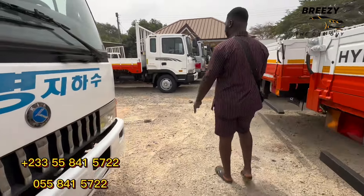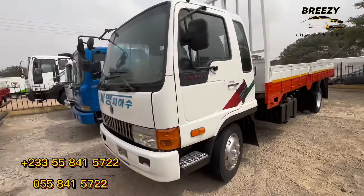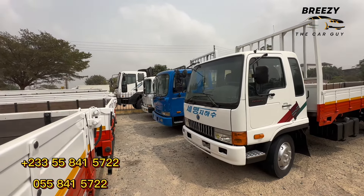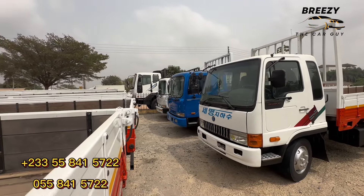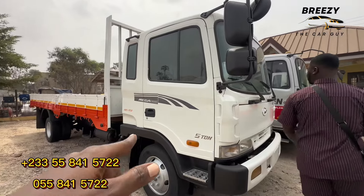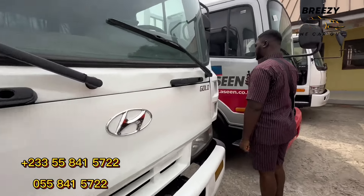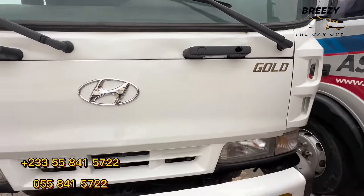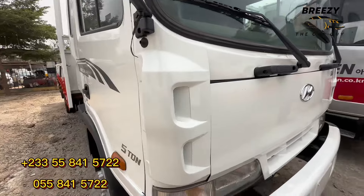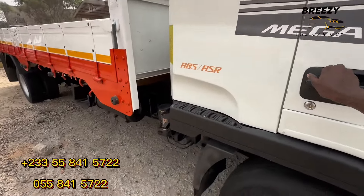I don't know where else you can get correct, affordable trucks apart from this garage. So if you want something affordable for your business, contact them today — their prices are negotiable. This is another type of five-ton called the five-ton Good — that's the name. It has a normal engine, just like the first one, and this is the newer type.